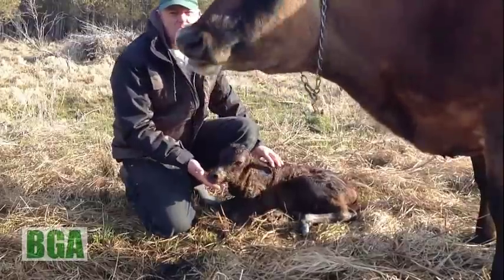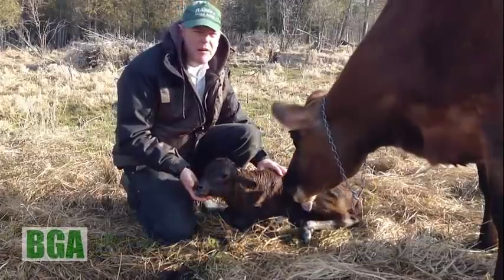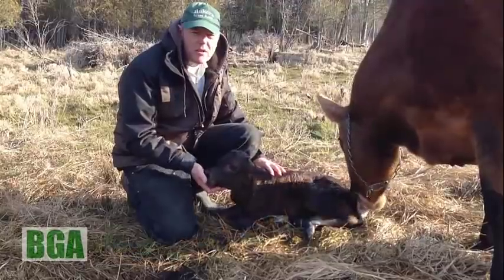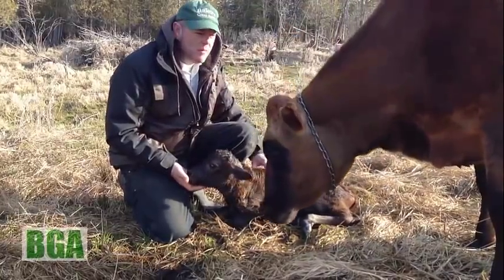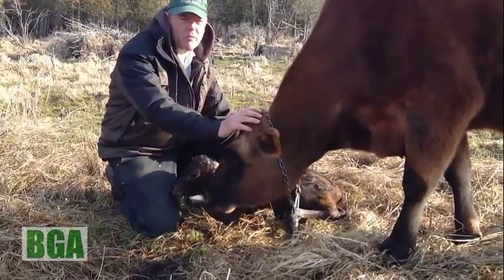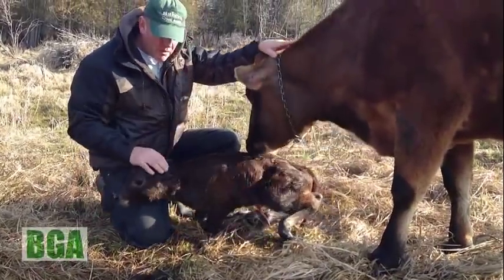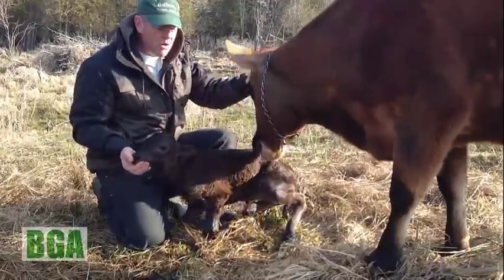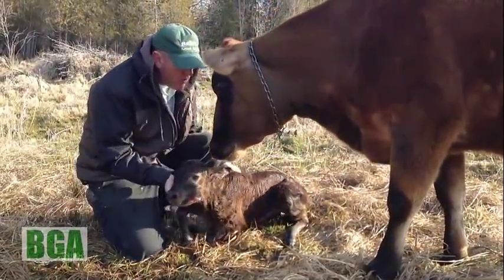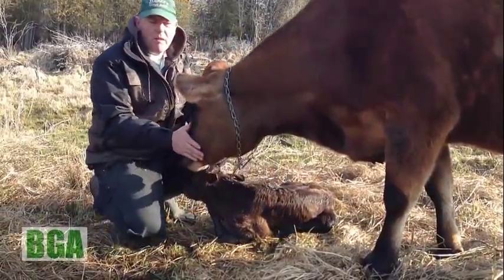The gestation period on a cow is about the same as a woman — about nine months. And we like them to calve right now in April, so that way the grass comes out about the beginning of May, middle of May. And that grass will provide the nourishment that the mom needs to produce the milk that he needs. And of course she's a milk cow, so we won't let him stay on her too long once we want that milk for our milk customers.